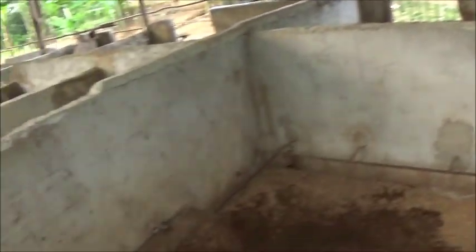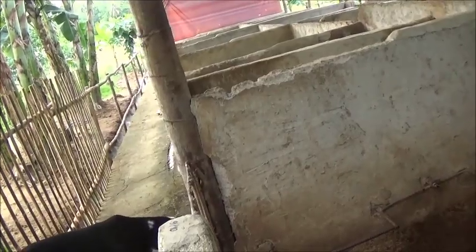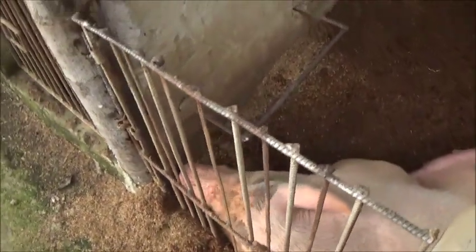Checking the sow here. Maybe tonight her bag is full, so maybe we'll have more piglets tonight.